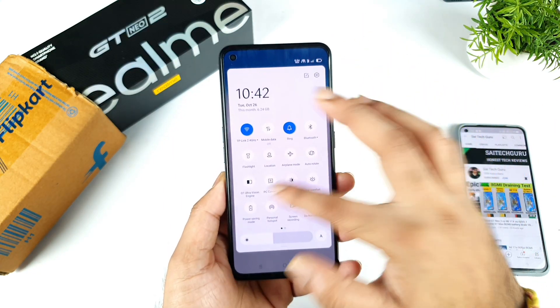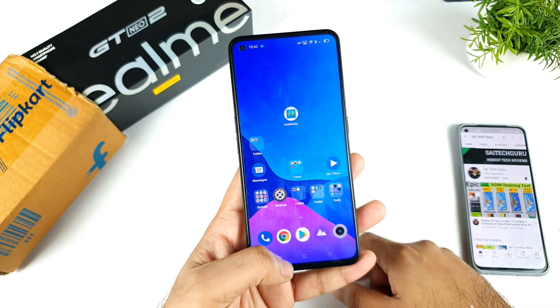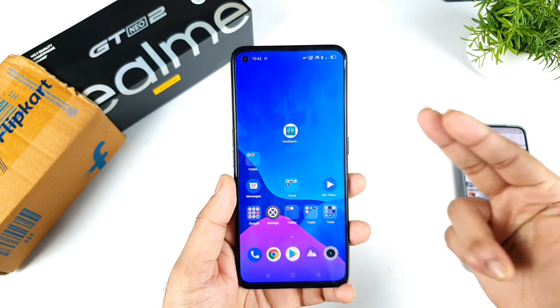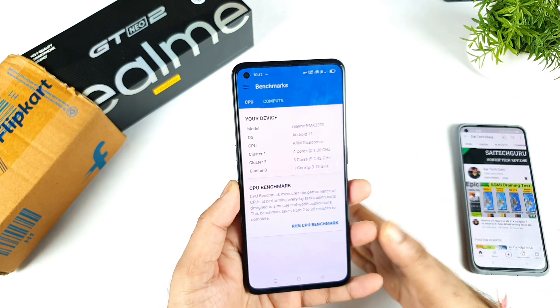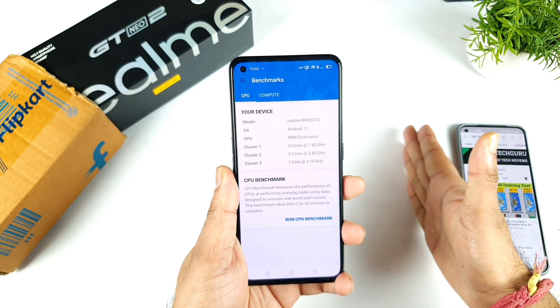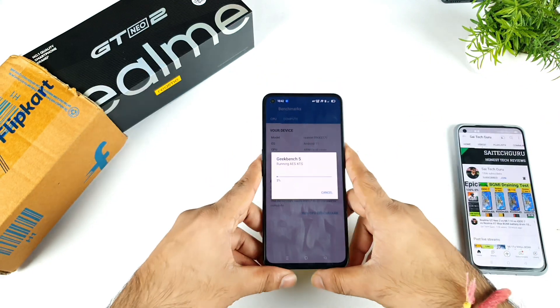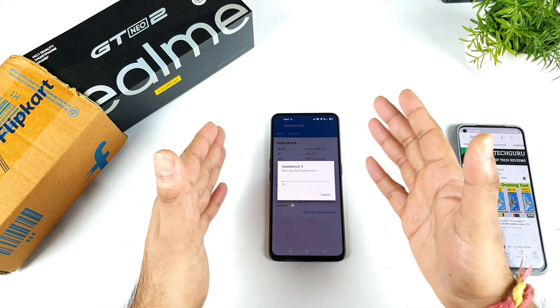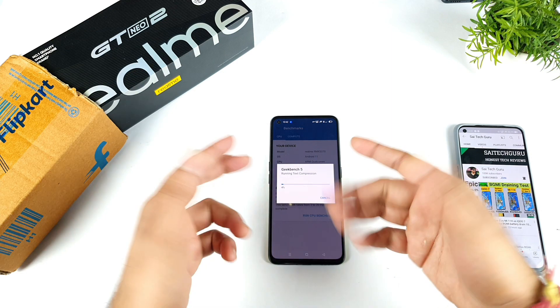Let me turn on GT mode — GT mode is turned on as you can see. I'll close this application and reopen it again. After turning on GT mode, we'll be able to see if there is any difference in the single-core and multi-core performance results. I'll be back after some time and we'll compare before and after using GT mode following the recent update.